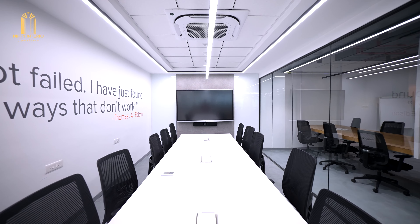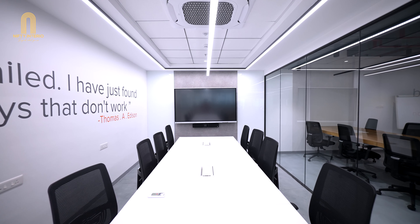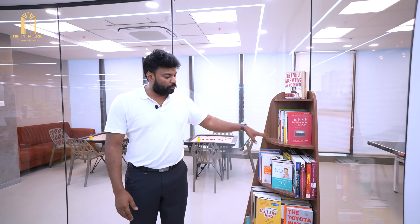This is again a 10-seater room with a huge screen for meetings, profile lighting, grid ceiling, and centralized AC. We made sure not to waste the corner space, so we have placed a stand with book storage there.